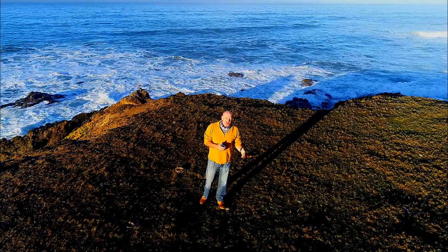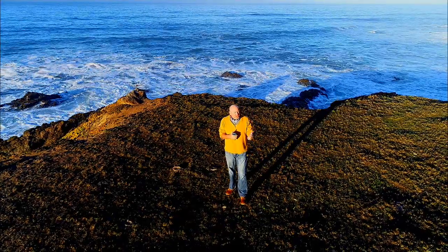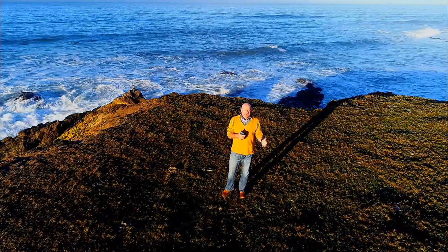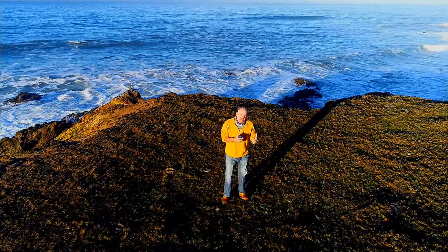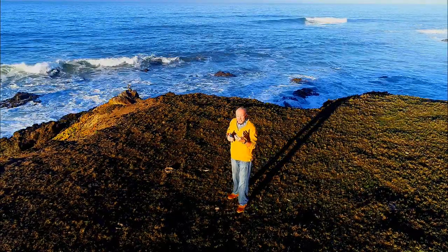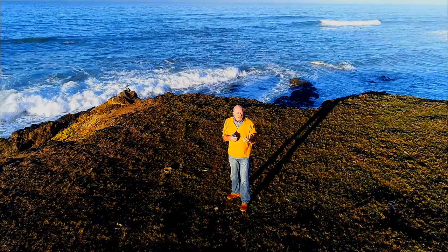We're here at the Kenneth S. Norris Rancho Moreno Research Reserve, part of the UC Research Reserve Network. Right now there are 41 different units in this network. This is an awesome place — a fantastic resource for conservation and understanding of the coast. Where we are right here in Cambria, California, we're just a little bit up coast from Morro Bay in San Luis Obispo County.